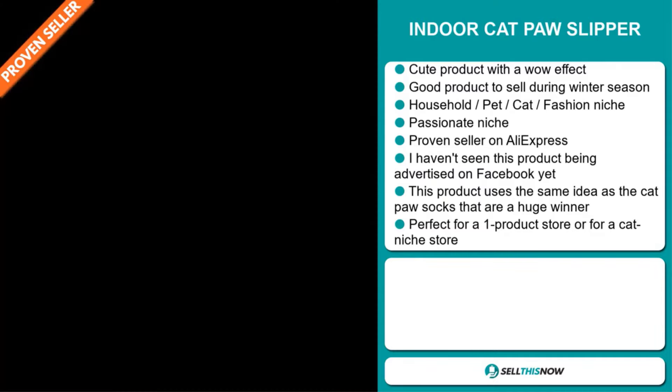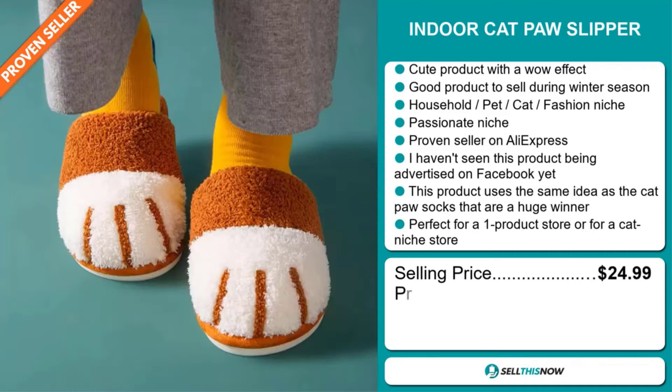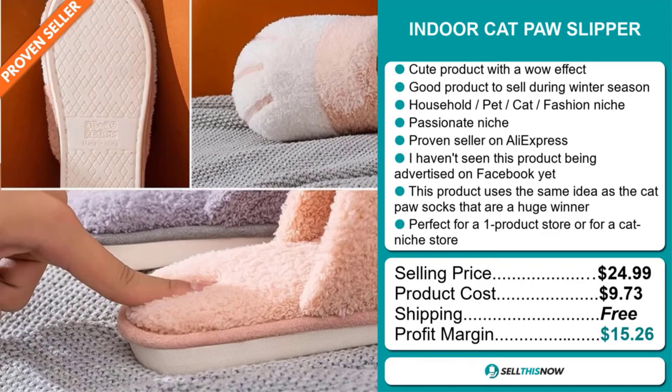The selling price of the indoor cat paw slipper is just under $25, whereas the product cost is only $9.73. Shipping is completely free, so you're looking at a good profit margin of $15.26. Sell this now.